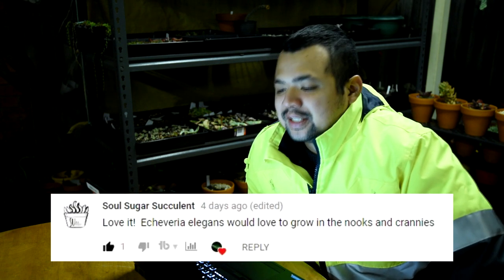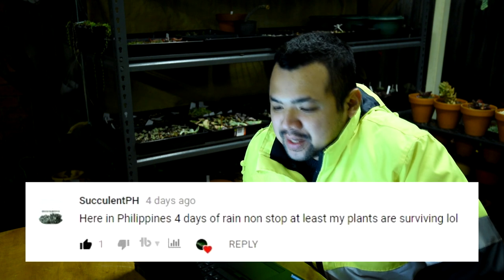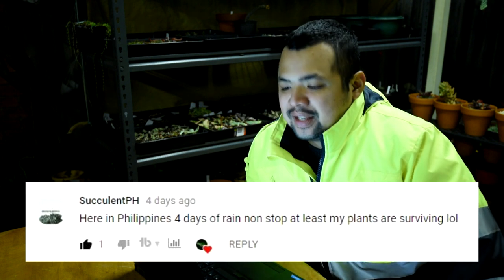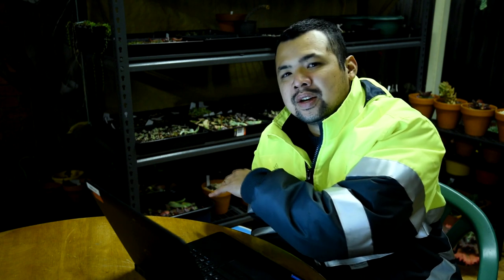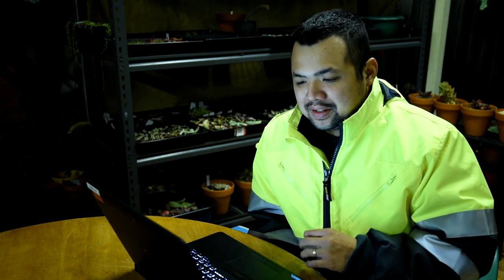From Soul Sugar Succulent Love: 'Echeveria elegans would love to grow in the nooks and crannies, I love that look.' Yeah, I really love that look too. From Succulent PH: 'Here in the Philippines, four days of rain non-stop - at least my plants are surviving.' I think I can relate because it's been raining for the past few days, but here we would just get maybe one day of strong rain then showers. It's not every day that we get torrential rain, and if it does flood my soil mix is very fast draining so it washes away within a few minutes.